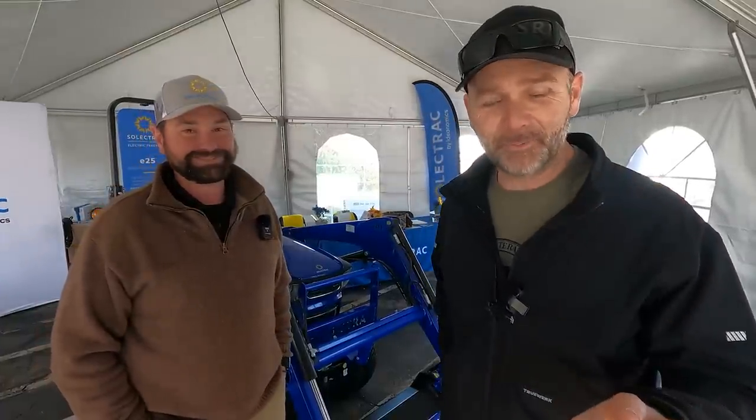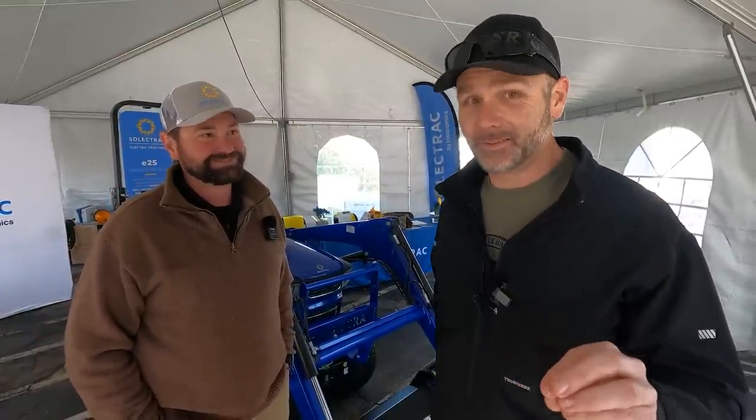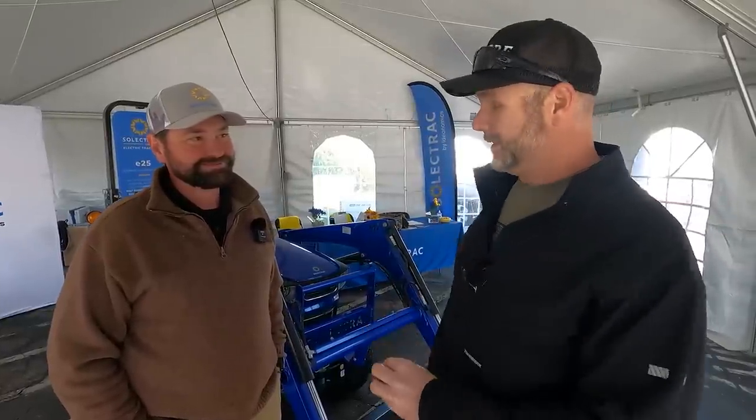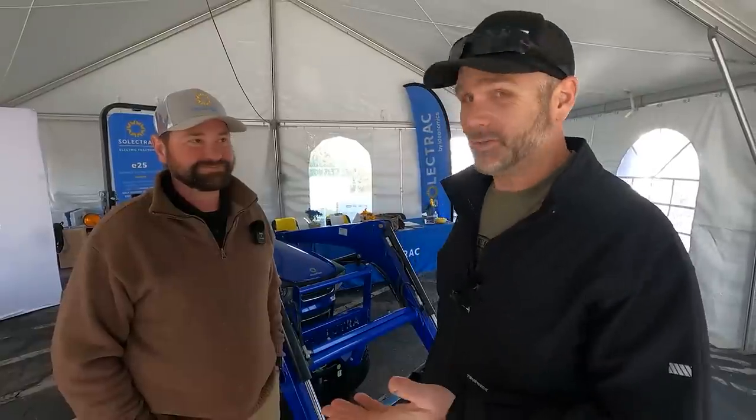Guys, it's yet to be proven, but we might find out whether this thing is Stony Ridge Farm Tough at some point. Look for the Solitrack tractor again in the future. If you go to any farm shows, stop by the booth and talk to these guys. If you're able to test drive one, test drive it — try it out. It's super quiet, it was fun.